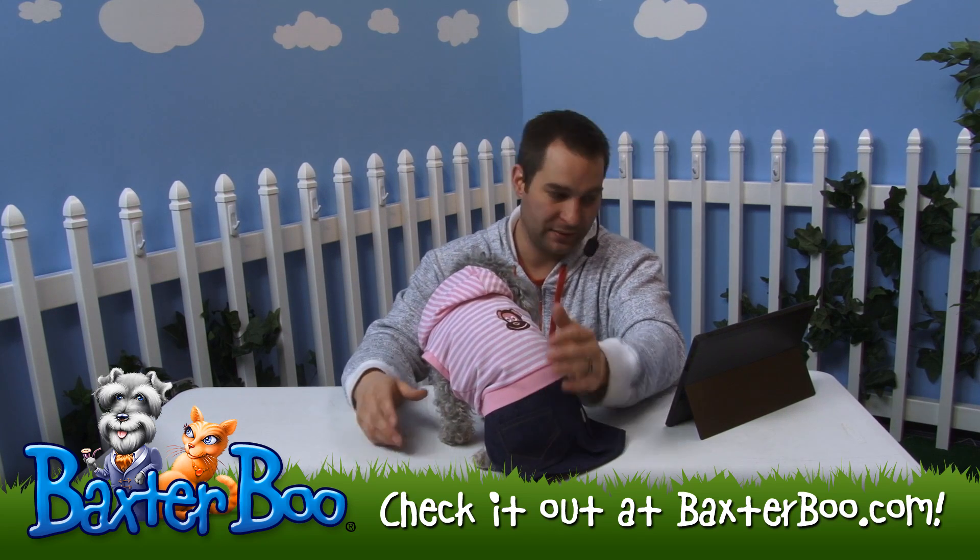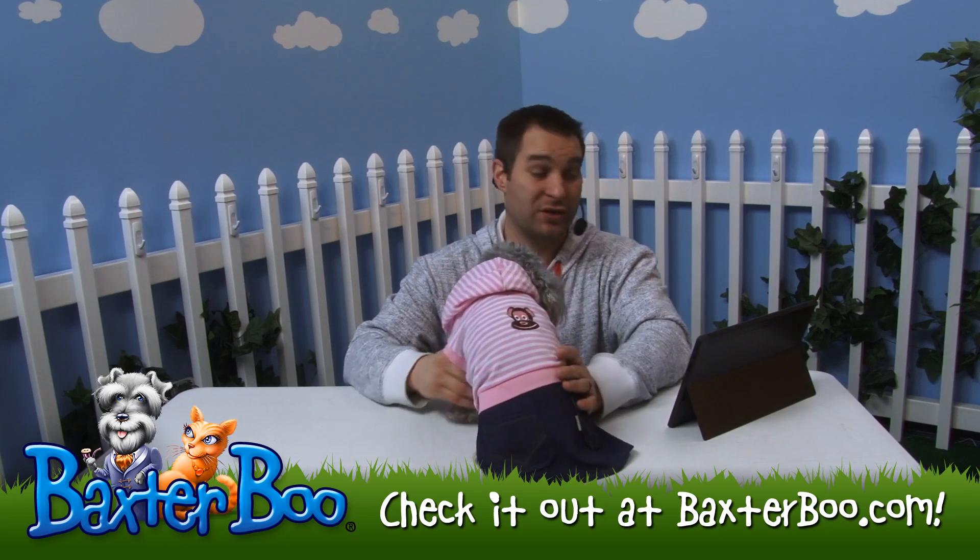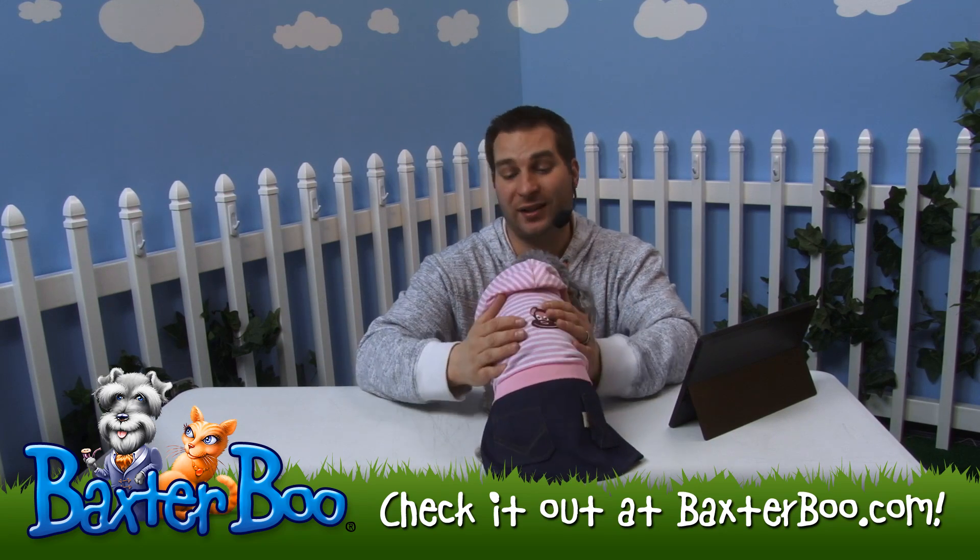That is a great looking item — this is the striped monkey logo dog dress in the color pink.